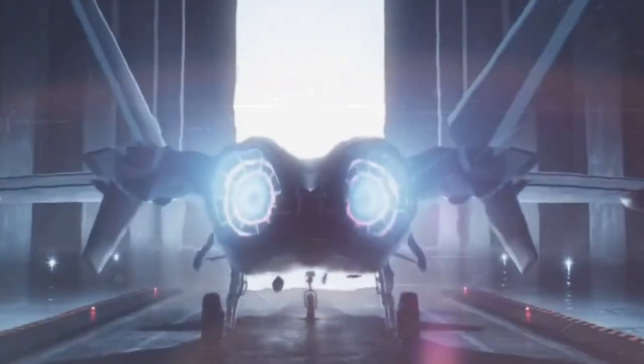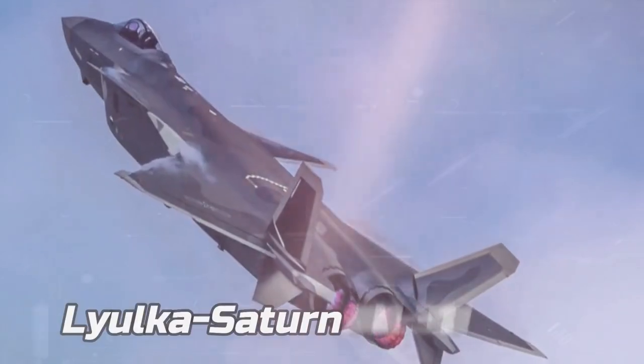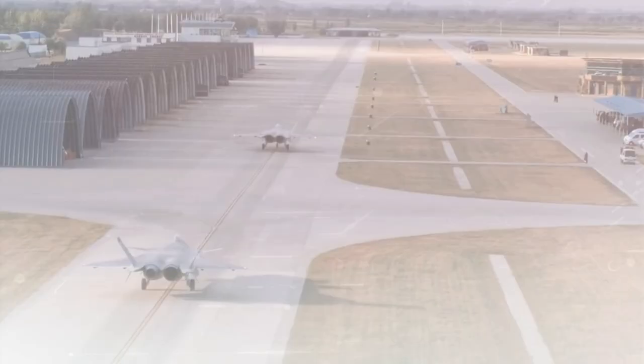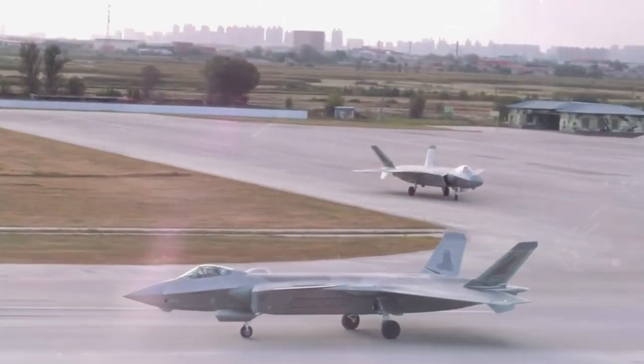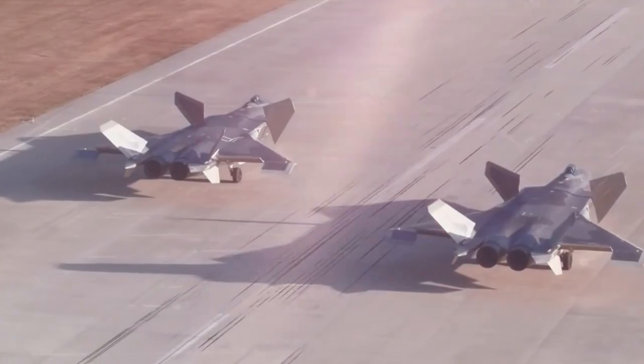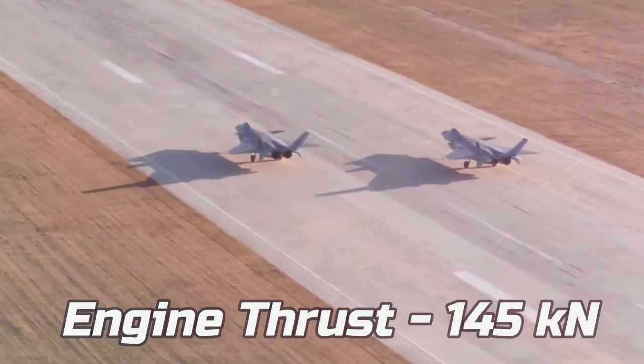Regarding the power plant, the J-20 is powered by an improved Lyulka-Saturn AL-31 variant, reportedly the AL-31FM-2 developed by Saturn. The engine has a special power setting thrust of 145 kN.